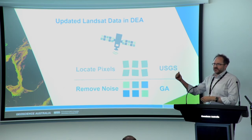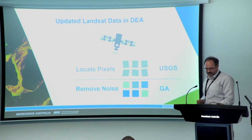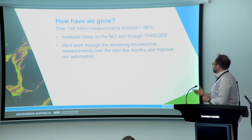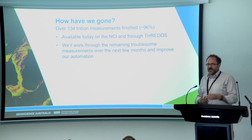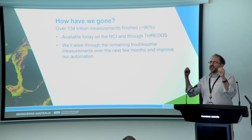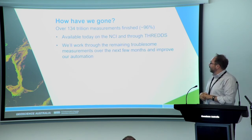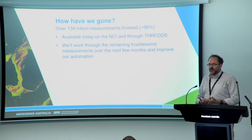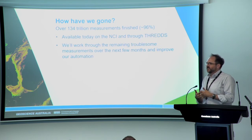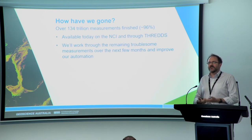Three months ago I showed this with animations. How have we gone in three months? We've processed 134 trillion measurements — roughly 96% of the data. It's all gone through testing. There are now 134 trillion measurements of the new Landsat data sitting on the NCI, available through DEA. We would love for you to go and engage with it, start testing it with your systems, identify any concerns, and give us that feedback.